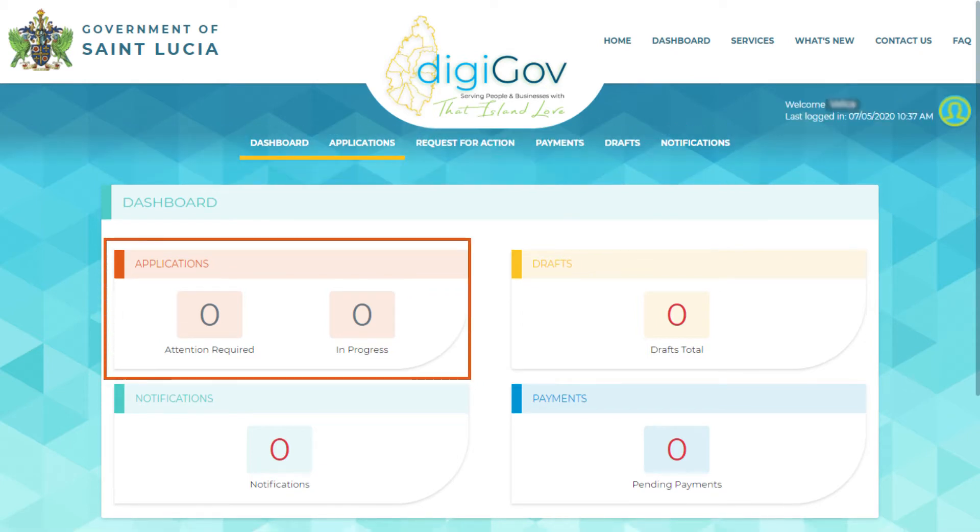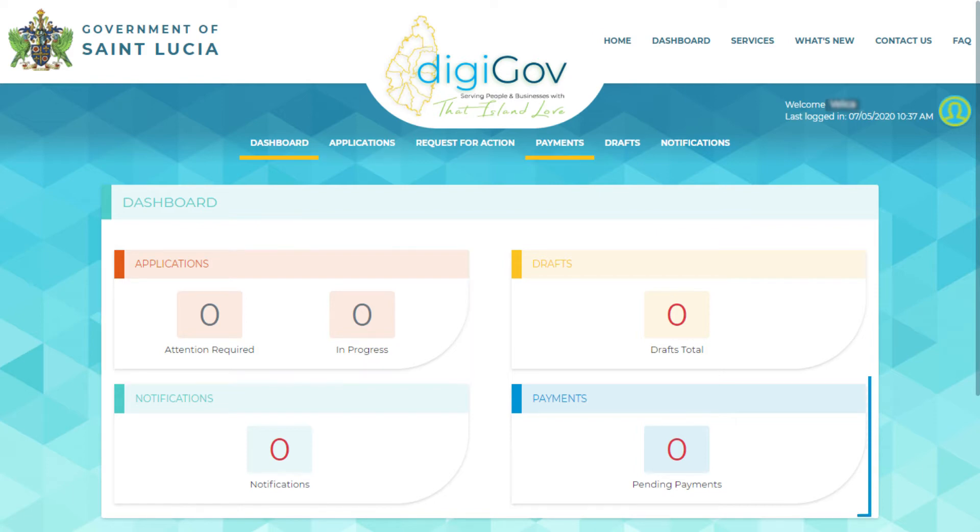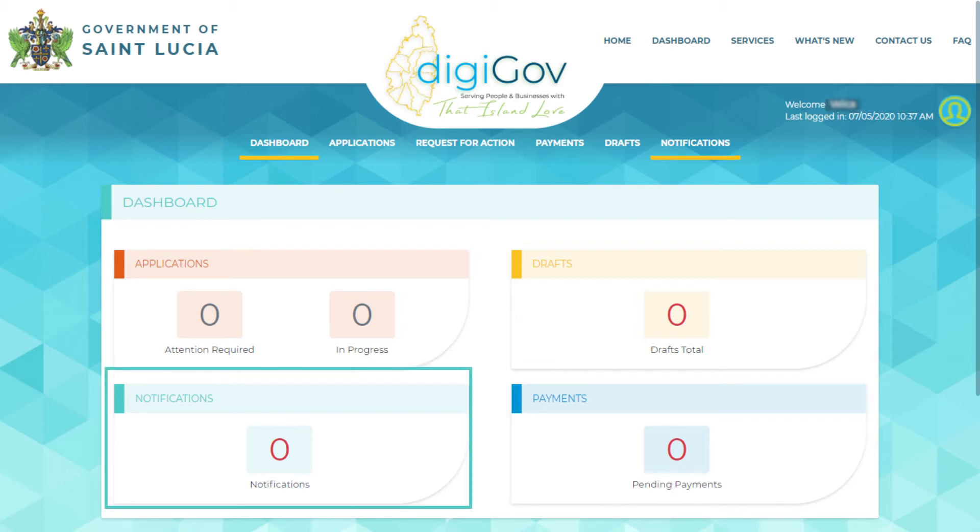The Applications tab contains the number of applications in progress and those which require your attention. The Payments tab contains the number of pending payments. The Notifications tab displays the number of alerts and notifications sent to you by the DigiGov portal.